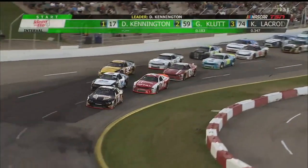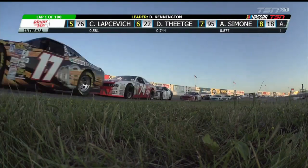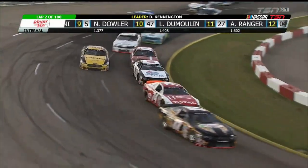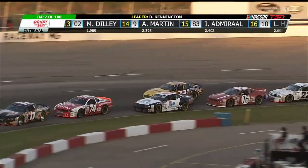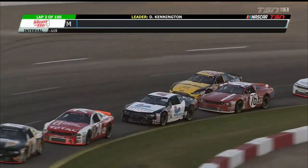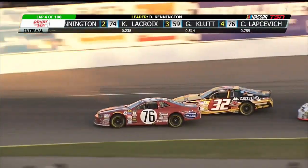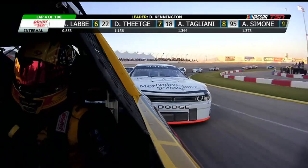Big jump from the 17 of DJ Kennington into turn one. Gary Klute did not get a great start, but look at Kevin Lacroix. Klute slots to the inside, finding a hole and falling into third. LeBay is still way up on the outside alongside the 76 of Caden Lapsovich. We're in the early going, just lap two. LeBay makes a move on Gary Klute just as Klute gets loose in turn four — Klute chased that car way up the racetrack and the loser was LeBay on the outside, who checked up trying to avoid the Pool Supplies Canada number 59. DJ Kennington had a great race in the first 100, so Gary Klute gets to keep his ride in the second 100.